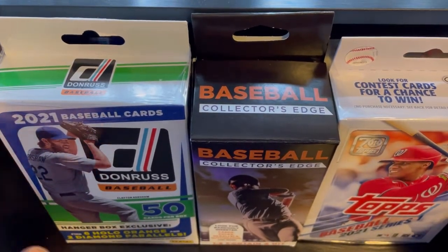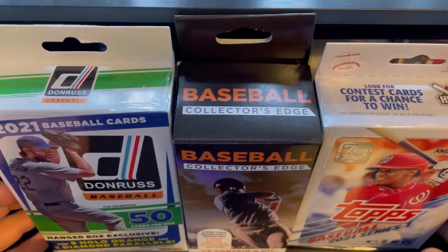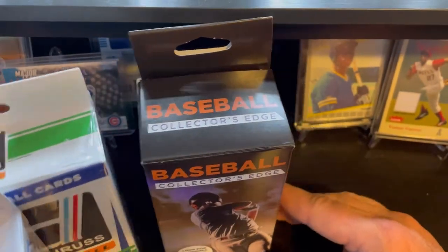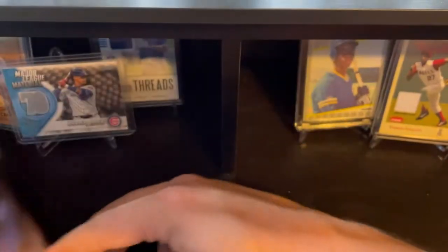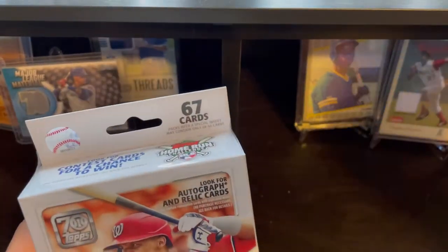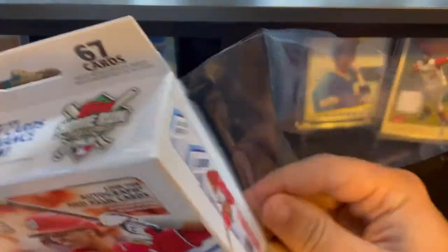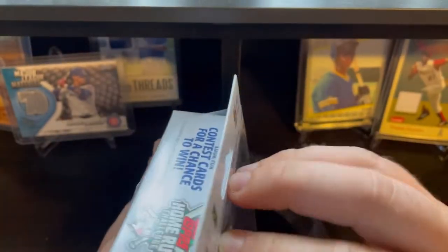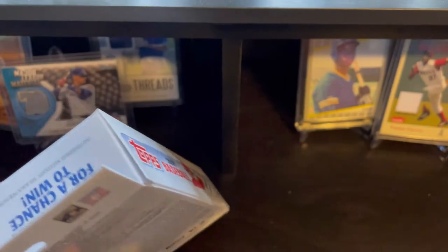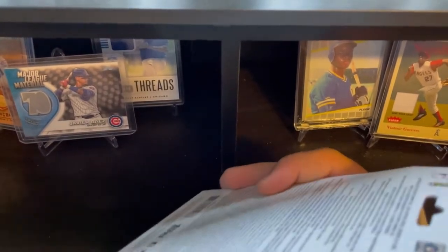Here's how we're going to be doing this: I'm going to take the top three cards from each box, then we'll go to the end of the video and see which is going to be the winner. We're going to get started with the Topps 2021 Series 1. Be sure to like the video, subscribe to the channel, and hit that bell icon so you can be notified whenever I go live or upload a new video.